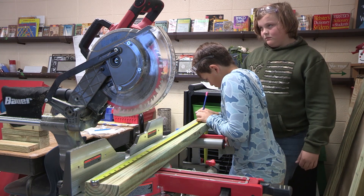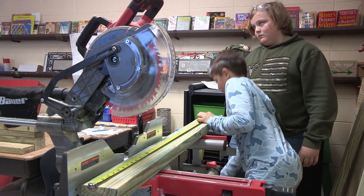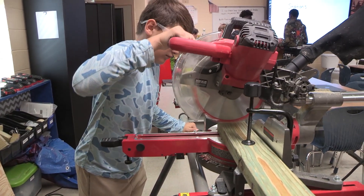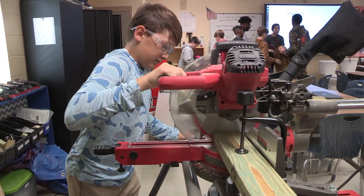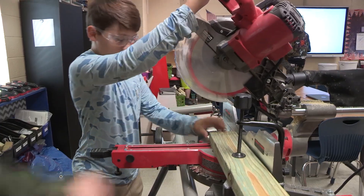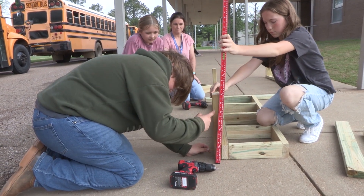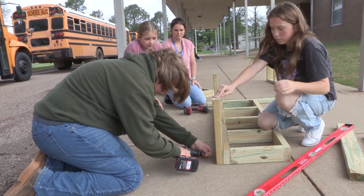At Wynn Middle School, students in the Exploration of Skilled Trades class are getting hands-on experience. This Career and Technical Education, or CTE, class is a place where students can explore various trades and develop their interests and abilities. With the LEARNS Act, career readiness is a key focus.